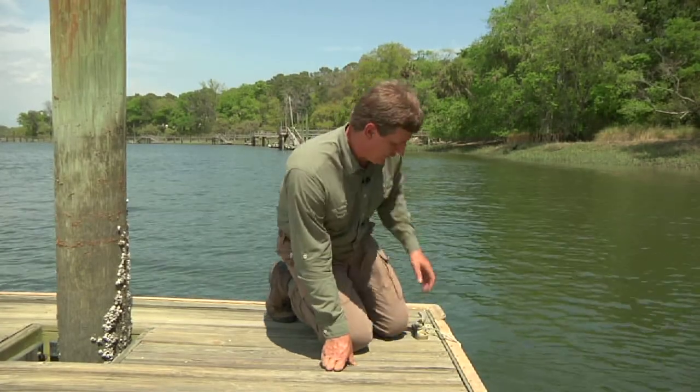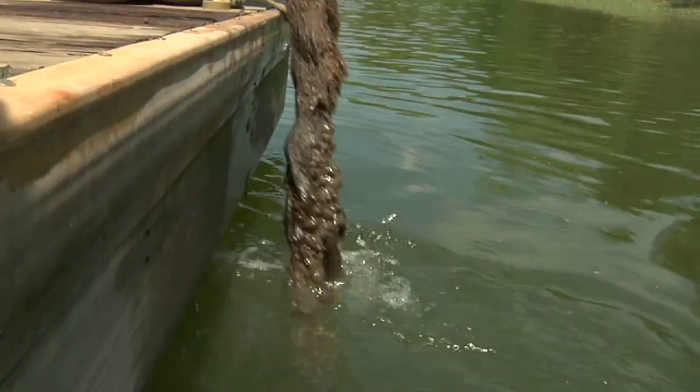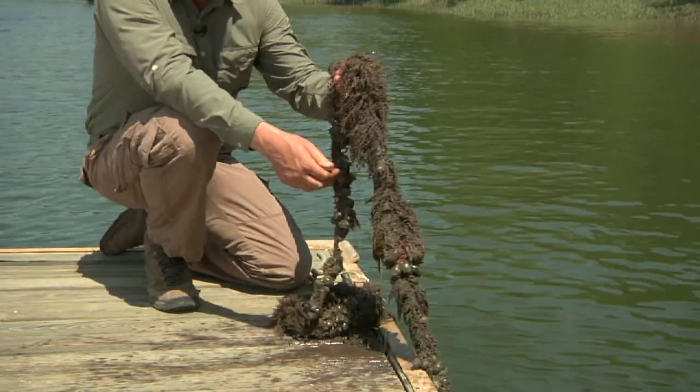So let's pull this thing up and see what we found — there's probably a lot of things right on this rope. Lots of stuff, sea squirts, you can see all the water squirting, it's just amazing. This rope has only been here a couple of years and you can see how much stuff has colonized it.